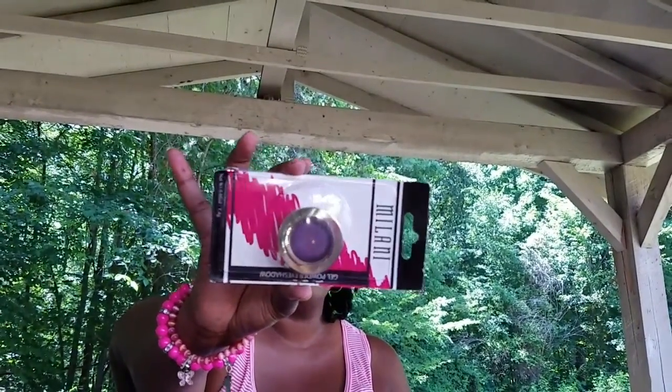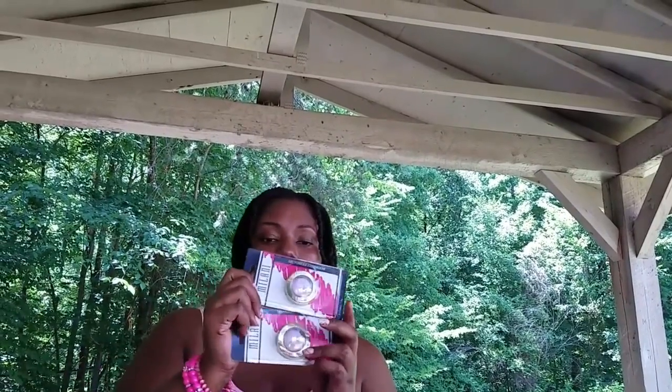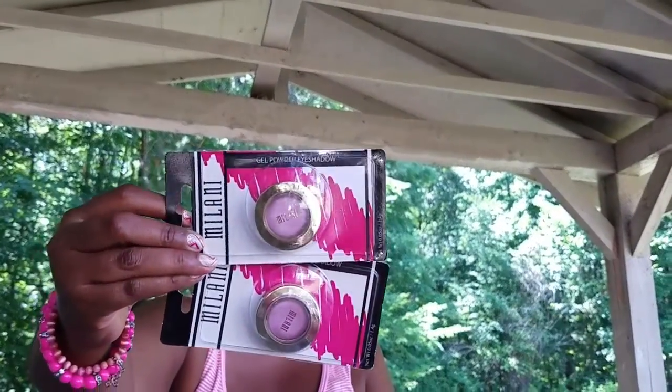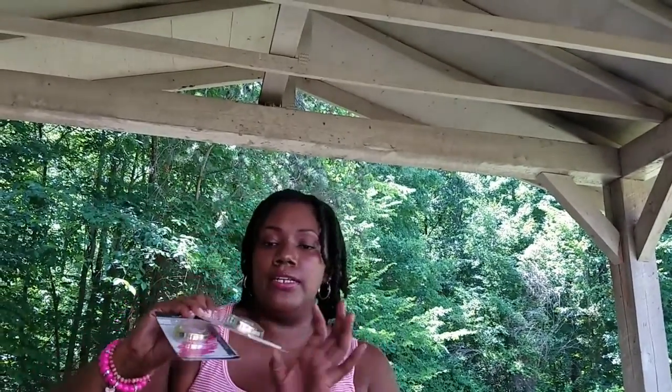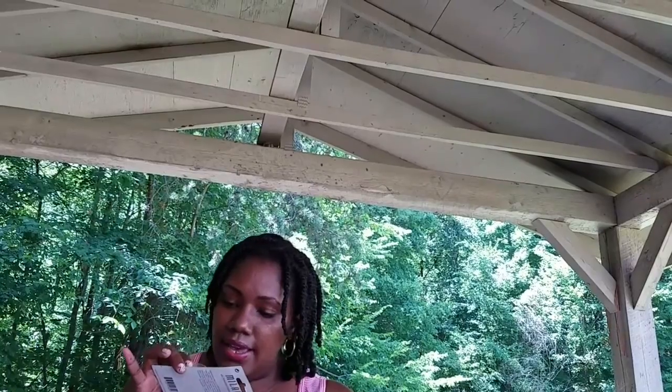These are the Milani gel powder eyeshadows. I got two in the color pink — I'm not sure of the exact color name because it's inside the packaging. I also got this really pretty blue, and I'm going to say this one is a charcoal black. I was really excited about that.